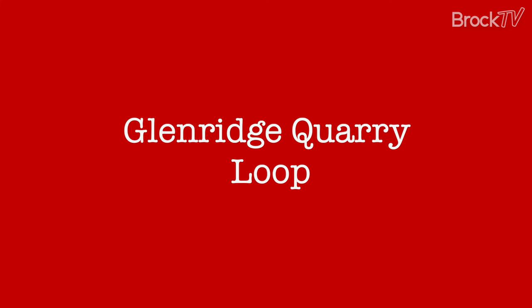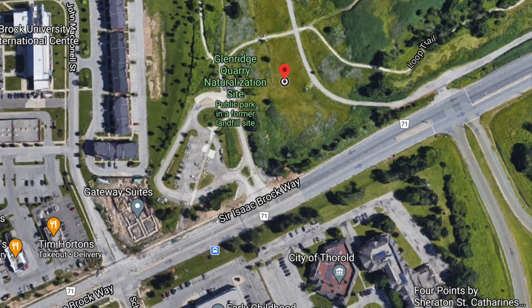A second trail that is equally accessible for those of you cooped up on campus is the Glenridge Quarry Loop. You can start your hike by hopping on the Bruce Trail on campus, which will take you in behind Quarry View residence. I really like this location — even as it gets colder, it makes for a great spot for fall and winter photoshoots if that's your thing.